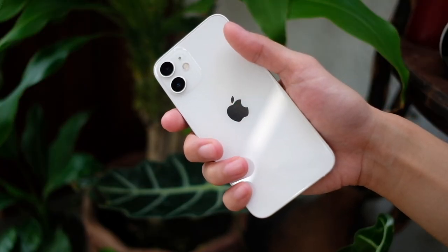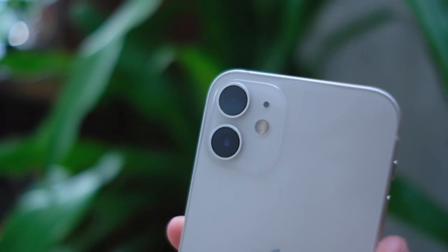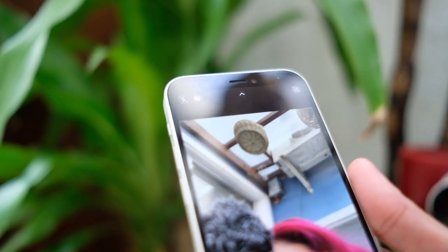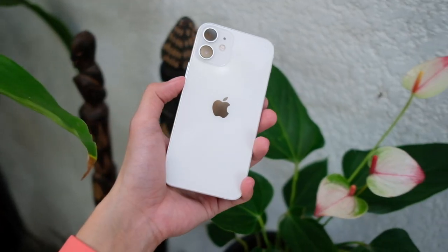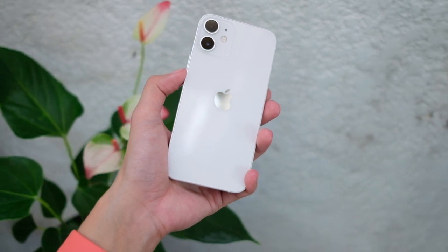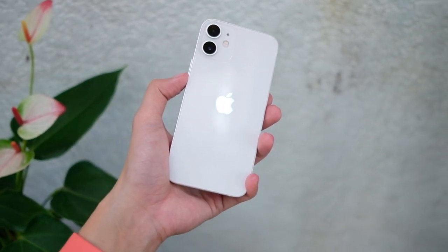To recap, this thing has two 12 megapixel cameras: a 12 megapixel wide shooter and a 12 megapixel main shooter, and another 12 megapixel selfie shooter. In the battery department, because it is a tiny phone, it packs 2,227 milliamp hours of battery. Is that enough? Are these cameras good enough to vlog with? Just how well does this phone do videos and photos? We are here to find out.